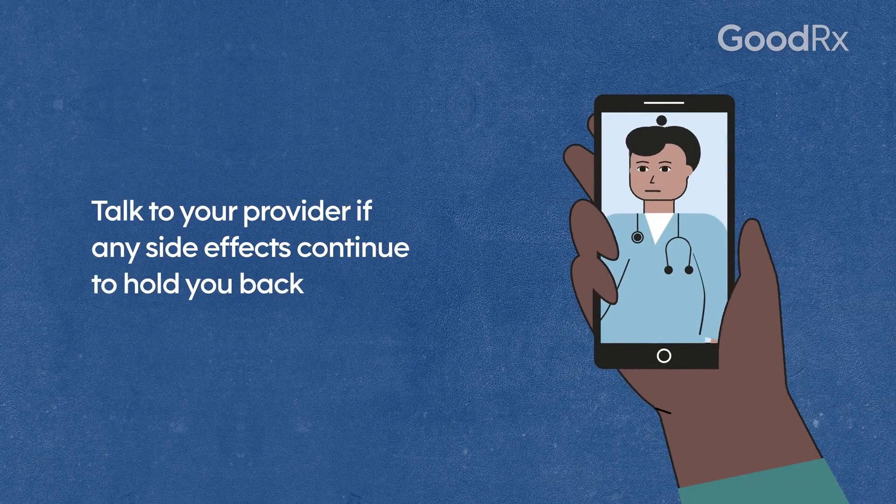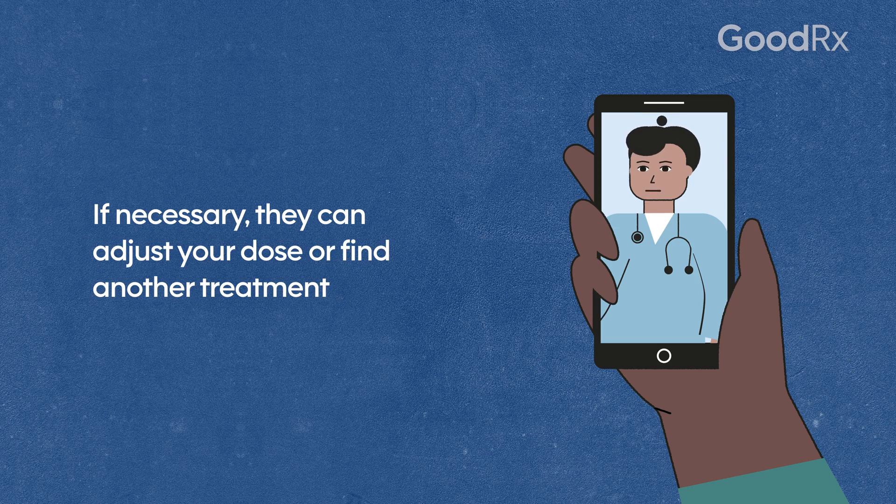Talk to your provider if any side effects continue to hold you back. If necessary, they can adjust your dose or find another treatment.